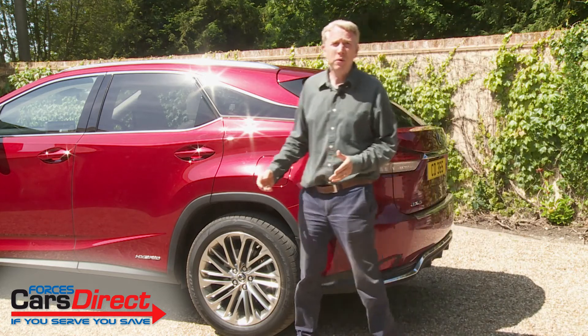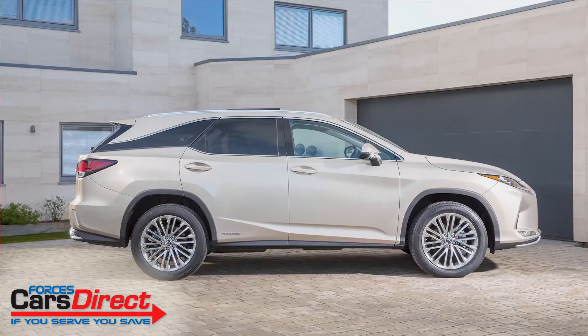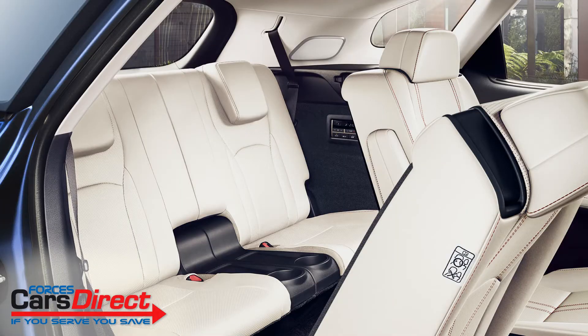As mentioned earlier, here we're testing the standard RX body shape. We've covered the alternative RXL variant with its third row of seating in a separate film. In an RXL, the rearmost seats are finished to the same high quality as the rest of the cabin, but as you might expect are really only intended for kids.